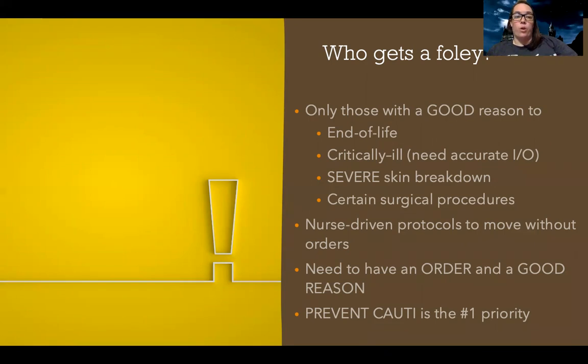You have to have an order, and sometimes depending on your hospital policy, that order needs to be renewed every day or every other day. It used to be that most patients just got catheters, but now with the increase in infections related to catheter insertions, they're not as openly given as they used to be. Preventing those infections is a priority.